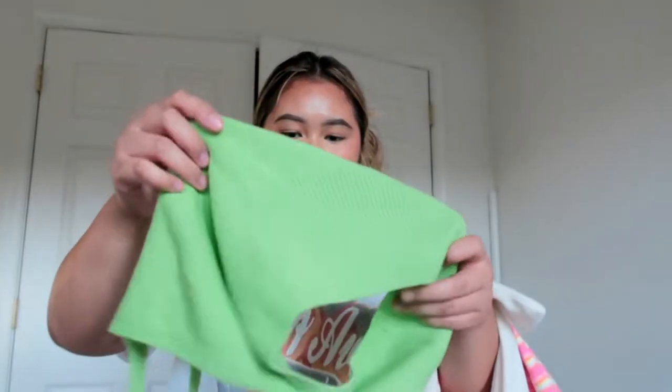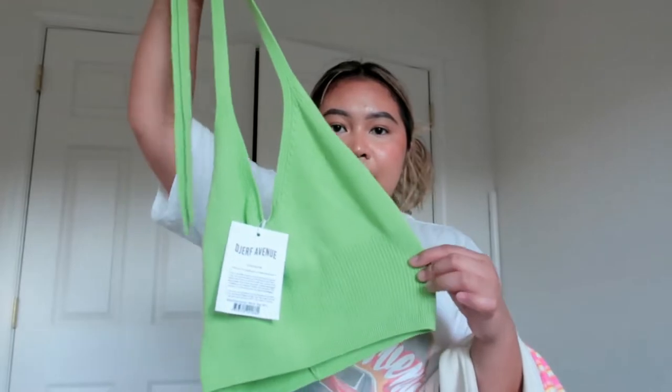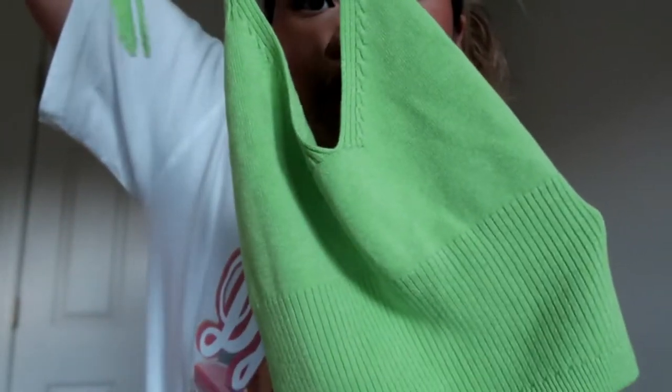New in their collection is this matcha halter neck top. I got size medium-to-large — I should have gotten small-to-medium but it's fine. You can tie it around your neck and adjust it. The color is so freaking cute!